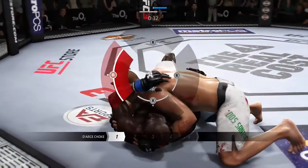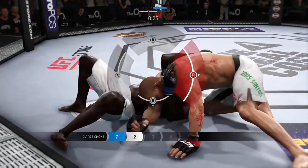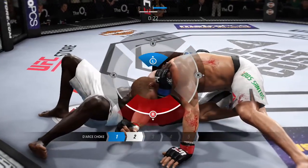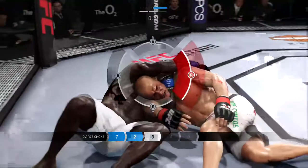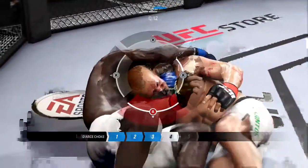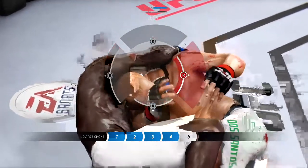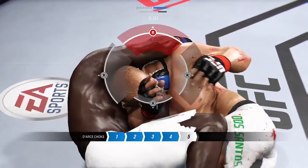Looking for the choke, looking for the choke. Locks it into position. Confirms towards his opponent. The choke is getting tighter and tighter. He may have to tap. That was close.